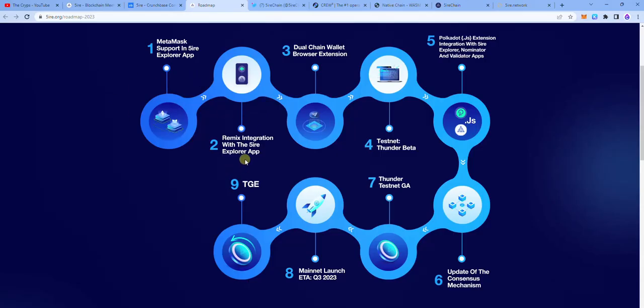This is the roadmap. We've actually come from stage 1 to 3 and we're currently on stage 4, which is the testnet tagged Thunder Beta. Later there is going to be the Thunder Testnet GA, which will also be covered on this channel, and then the mainnet launch in Q3, followed by the TGE. The token generation is going to come after the mainnet launch, so we can look at that towards Q3 or Q4.